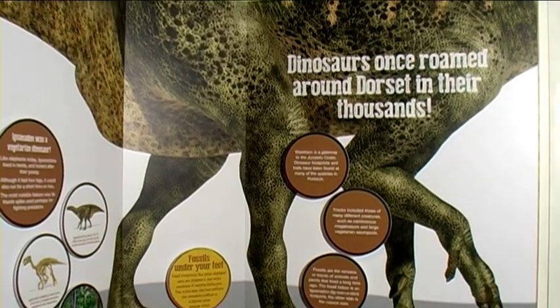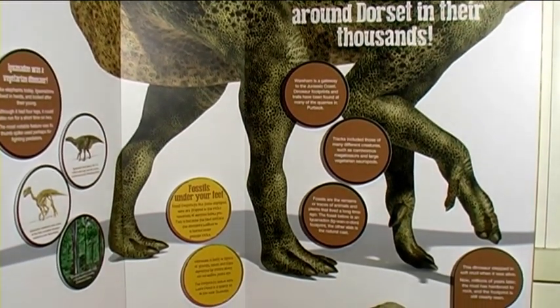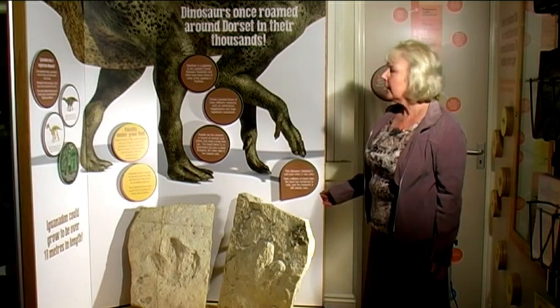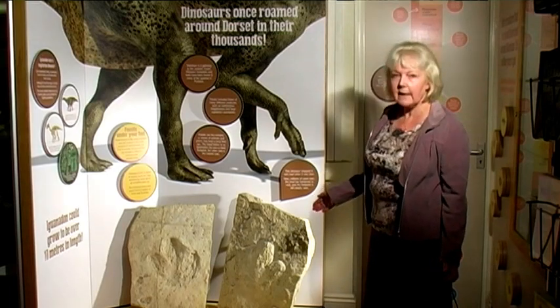Dinosaur footprints and trails have been found in many of the stone quarries in the Purbeck area. We're lucky to have a dinosaur footprint in the museum. This has been identified as the footprint of a juvenile Iguanodon. Iguanodon could grow to over 10 metres in length. It was a vegetarian. It could also run on two or four legs.